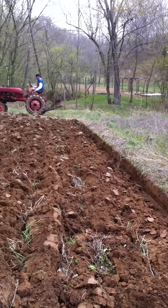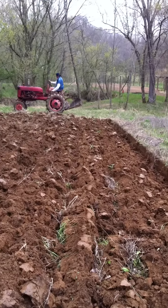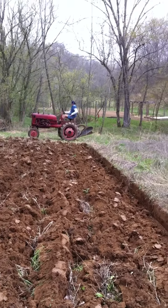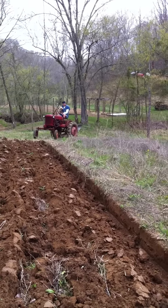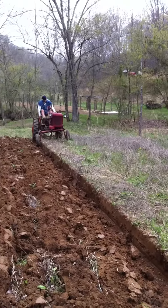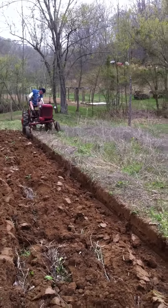These little Farmall Cubs, they're a good little tractor, they're real easy to fuel. The only problem I've got with them is when you change the implements, everything bolts and unbolts. They're a little bit of an ordeal to change from one thing to the other, but once you get them hooked up they really work nice.